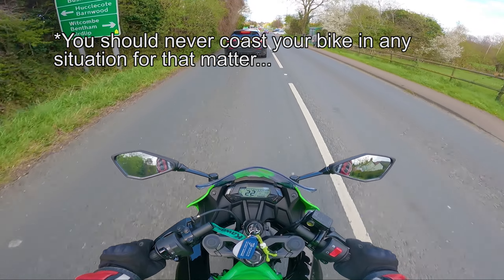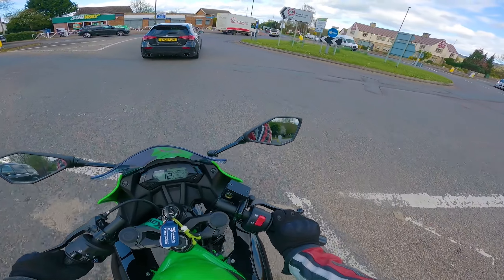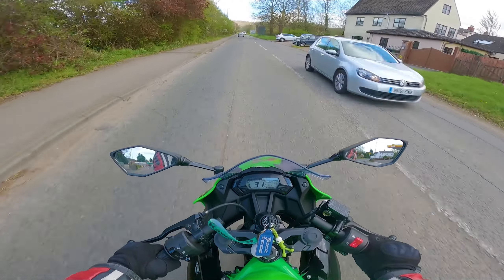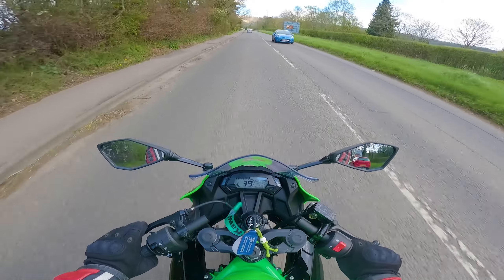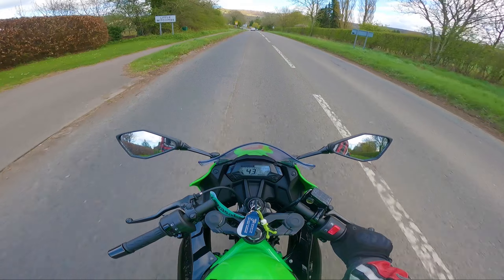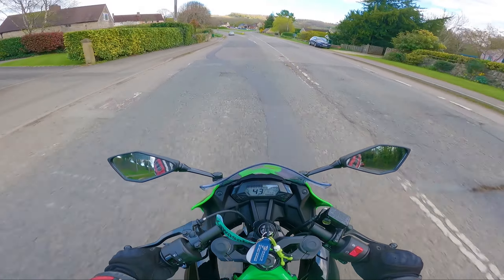What I mean by coasting is pulling in the clutch and holding it in as you're going around a bend — that's not ideal to say the least. Leave the bike in gear because you never know when you might want a bit of that engine braking force. That's why I mentioned rev matching and going down a gear if you're going slightly too fast into a bend. You want to stay in control of the motorcycle as much as possible, and believe it or not, every time you have the clutch pulled in, you're not in control of the bike. So keep that clutch out when going around bends.